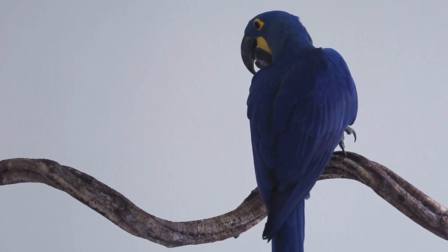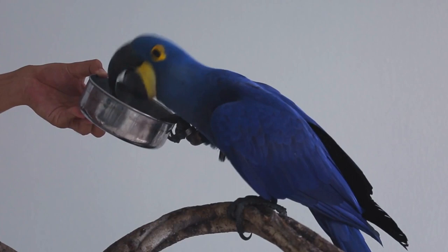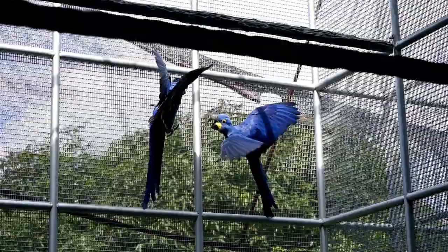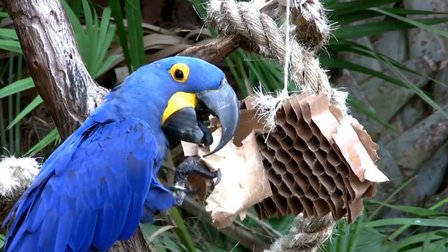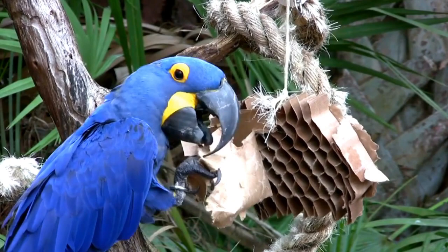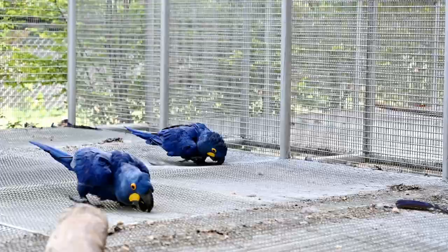The length of the Hyacinth Macaw is approximately 90 to 100 centimeters (35 to 39 inches), and they weigh approximately 1,000 to 1,700 grams. Hyacinth Macaws can live for up to 50 to 60 years in captivity. They lay one to two eggs in a clutch, with an incubation period of about 28 to 30 days. Chicks fledge at around 110 to 120 days. These macaws are native to parts of Central and South America, including Brazil and Paraguay. Hyacinth Macaws are one of the most expensive parrots in the world.